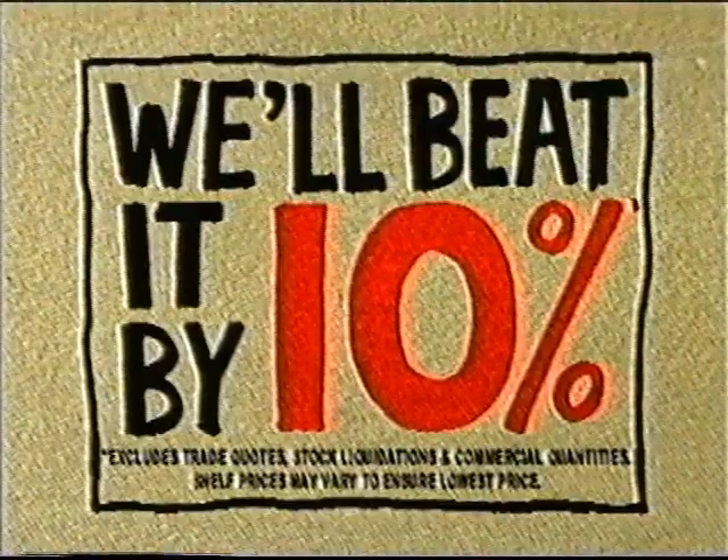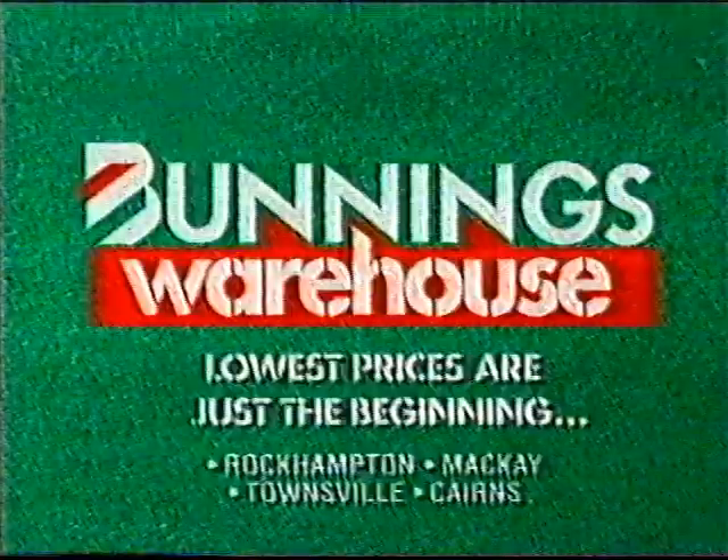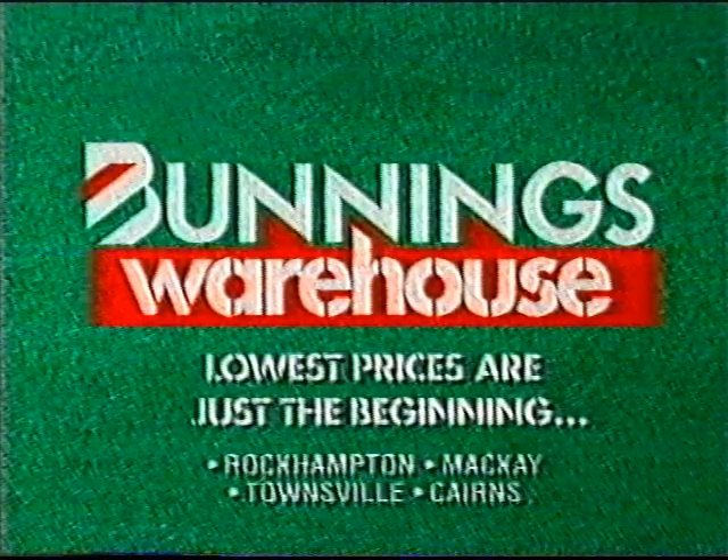If you happen to find a cheaper price on a stocked item, we'll beat it by 10%. Bunnings Warehouse! Lowest prices are just the beginning.